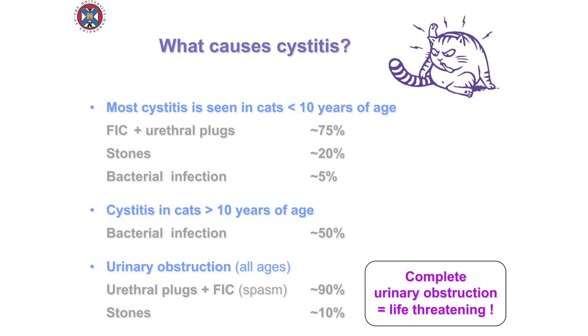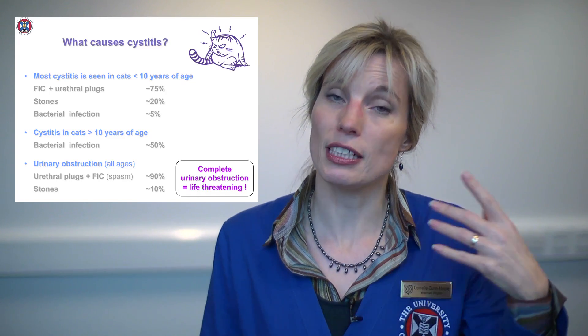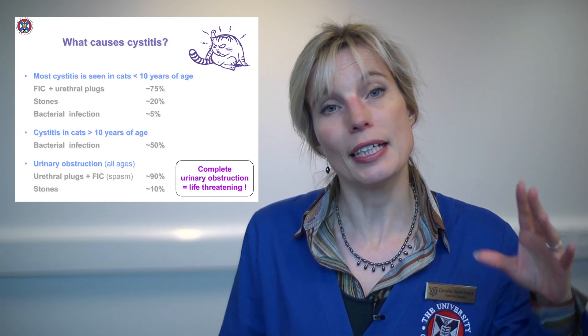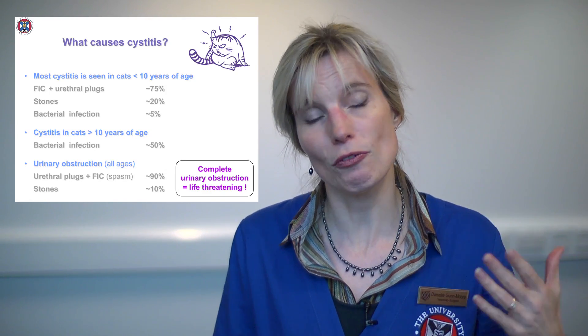If we look at cats older than 10 — where we don't see as much cystitis — it's a very different picture. About 50% of those will have bacteria, and that's because they've got other diseases: diabetes, an overactive thyroid gland, or kidney disease. It's because of those diseases that they're predisposed to infection.